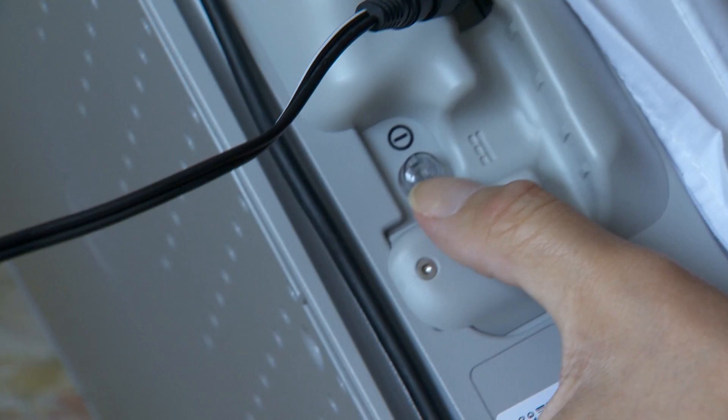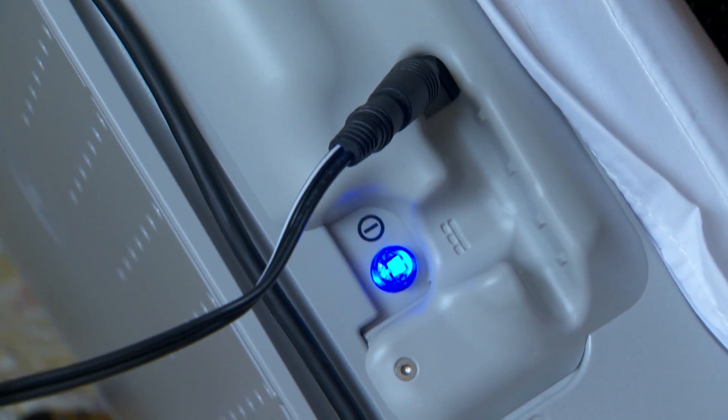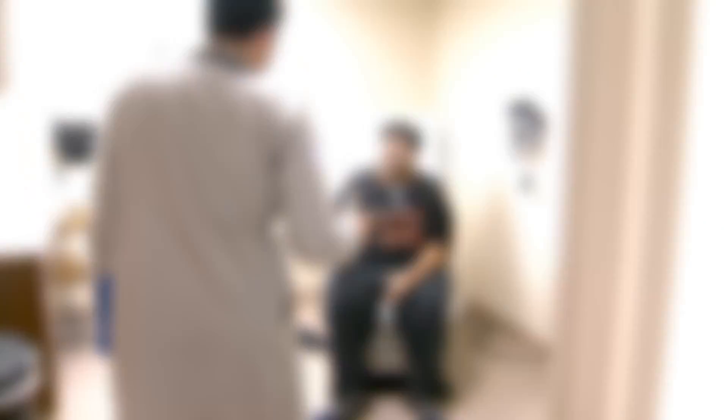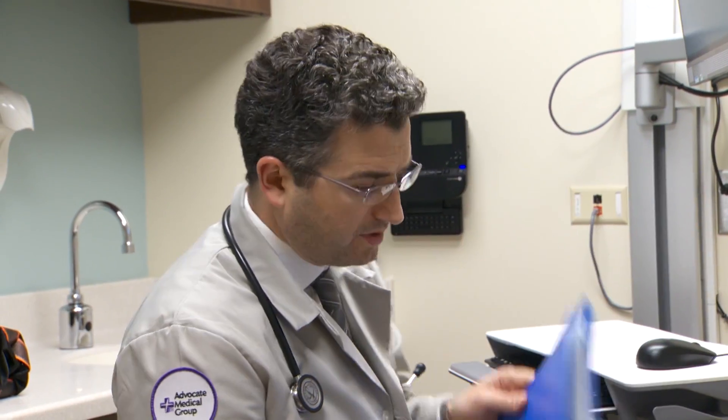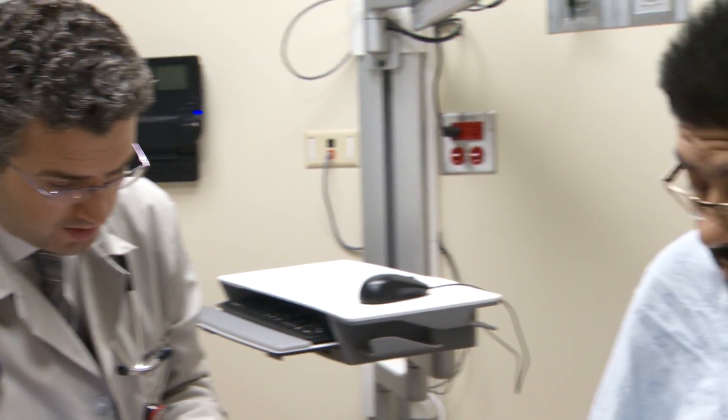Jesus Zayas Jr. agrees that this technology is a big advancement. He says it's given him peace of mind when it comes to his health. "I feel like I'm being watched. I have more confidence."